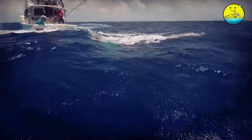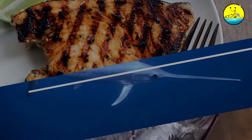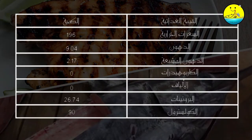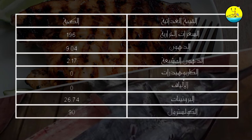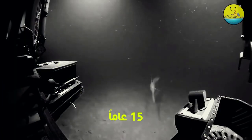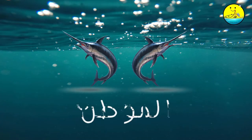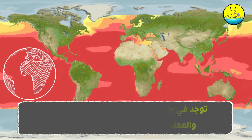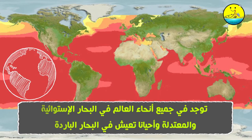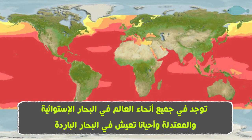القيمة الغذائية: تحتوي كل شريحة من سمك السيف النيئ بحسب وزارة الزراعة الأمريكية على المعلومات الغذائية التالية كما هو موضح في الجدول أمامكم. العمر: تعيش حتى 15 عاماً. الموطن: توجد في جميع أنحاء العالم في البحار الاستوائية والمعتدلة، وأحياناً تعيش في البحار الباردة.